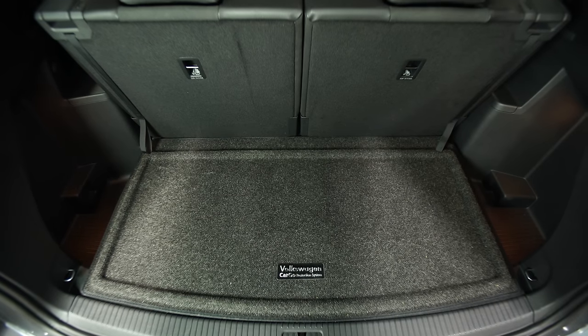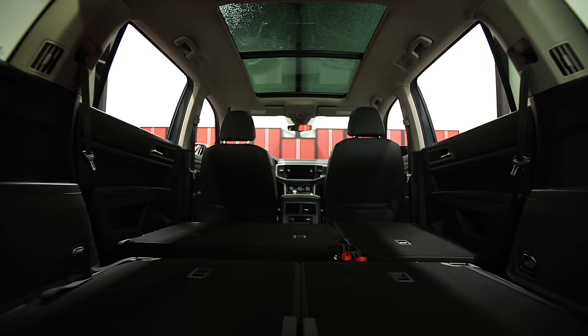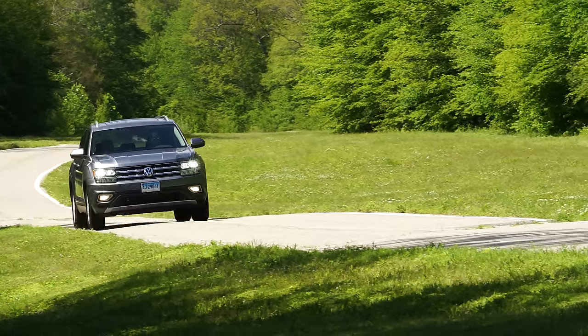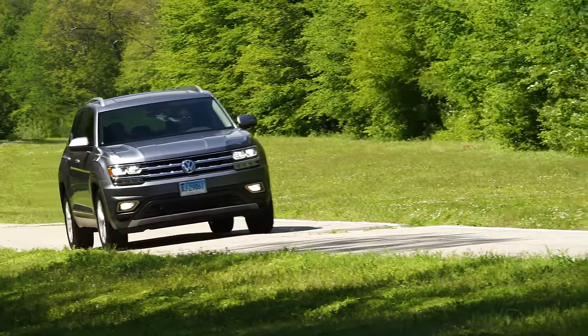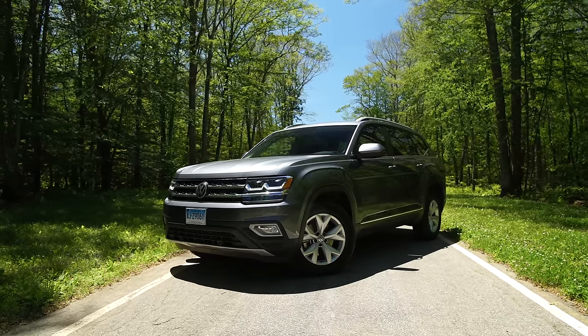There's enough space for grocery bags or other items when the third row is raised, and folding down both rows of seats results in a large, flat cargo area. While it took VW a long time to get here, the Atlas does seem to check off all the boxes for a family-focused three-row SUV. It remains to be seen how the Atlas will perform in our road tests, as well as in terms of reliability. For more on SUVs, check out consumerreports.org.